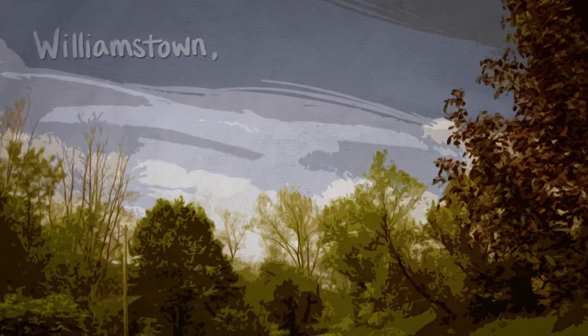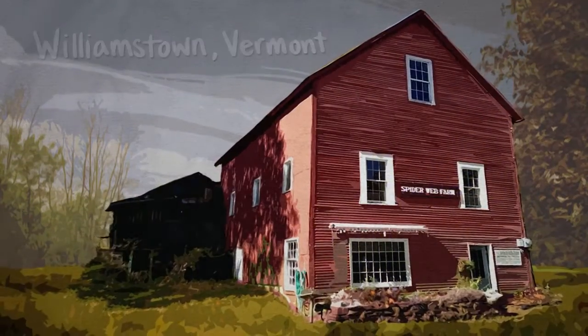But the one thing that changed my mind about spiders forever was spider web art. Spider web farm is a man named Will Knight.